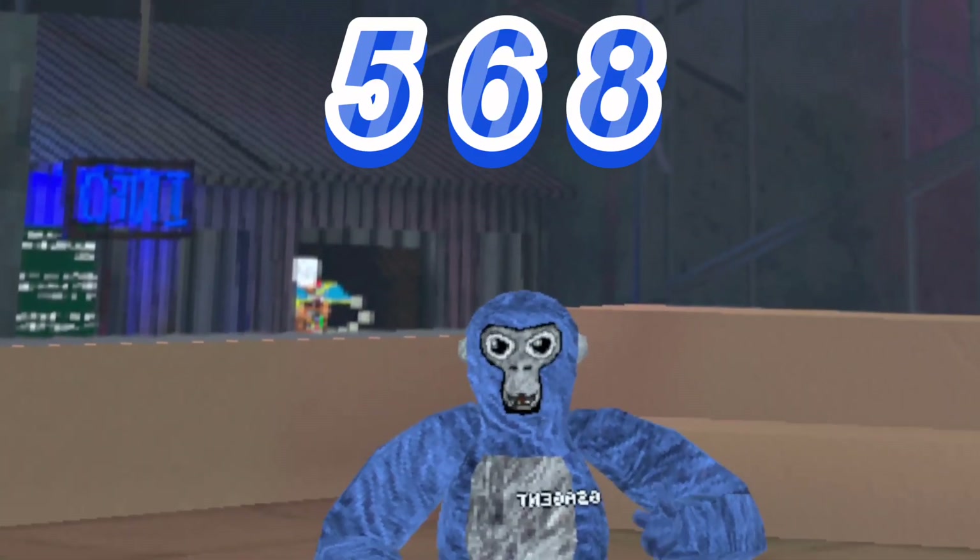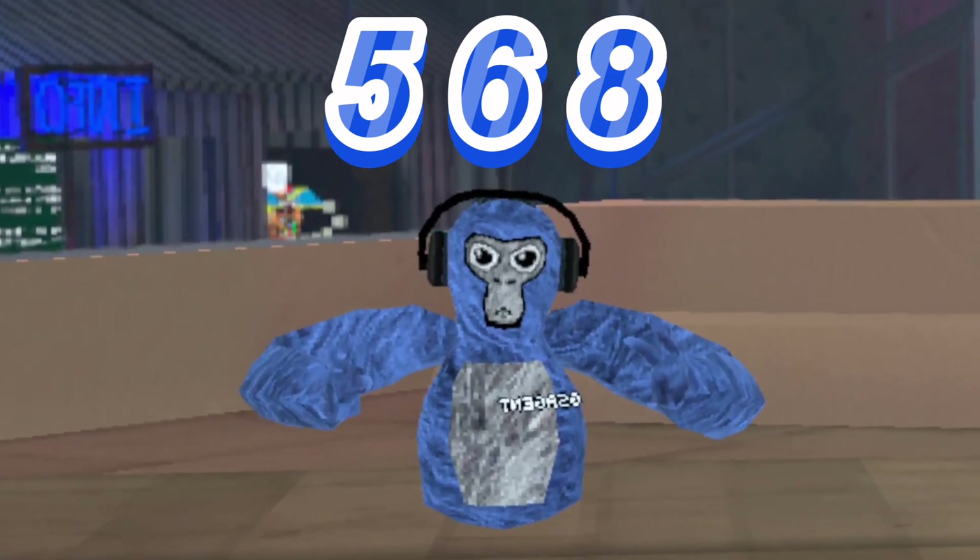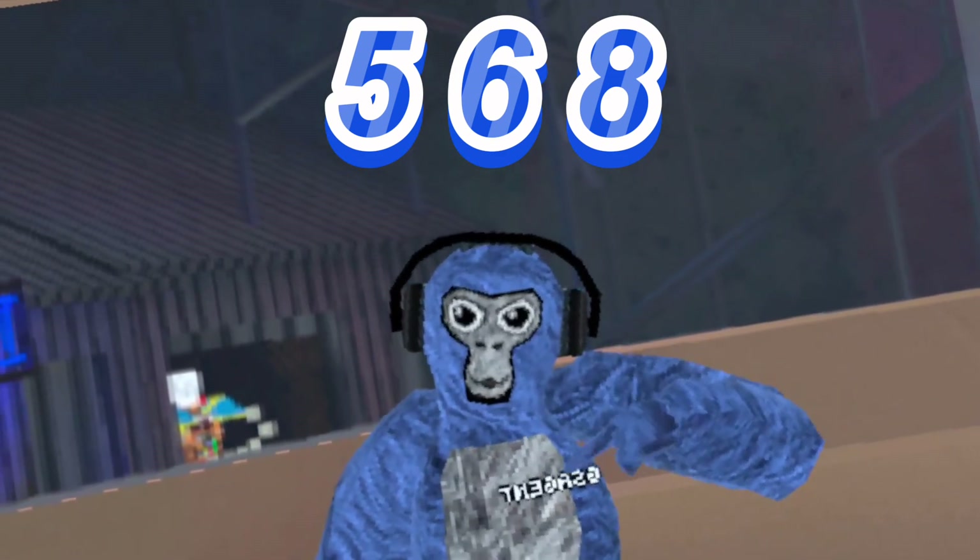Number 2 is a nice baby blue color code. I feel like it can go nice with a bunch of stuff, but I think it looks best with these. The headphones look really nice in my opinion, but if you have something better, comment it down below.